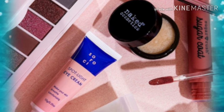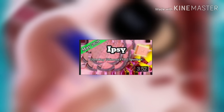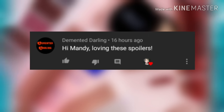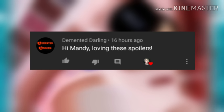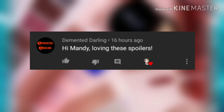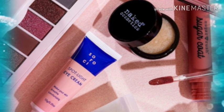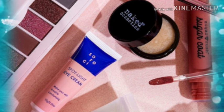Let's read that first comment from my last video, which was showing the full spoilers for the ipsy Ultimate May bag. Thank you so much Demented Darling — she says, 'Hi Mandy, loving these spoilers.' Honey, thank you so much, I really appreciate you having your bell on, it warms my heart. If you'd like to get a shoutout, be sure to leave a comment — you could be first with your bell, or one of the comments I pick. Stay tuned till the end when I read the comment I picked!